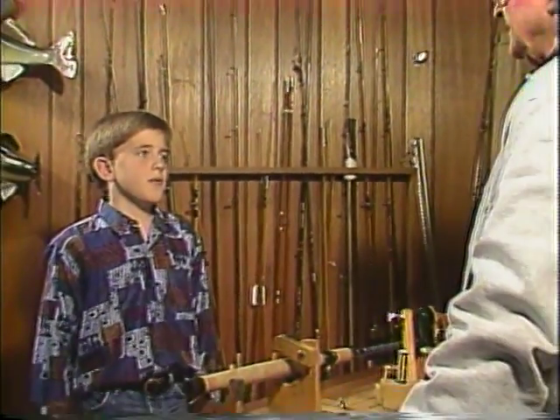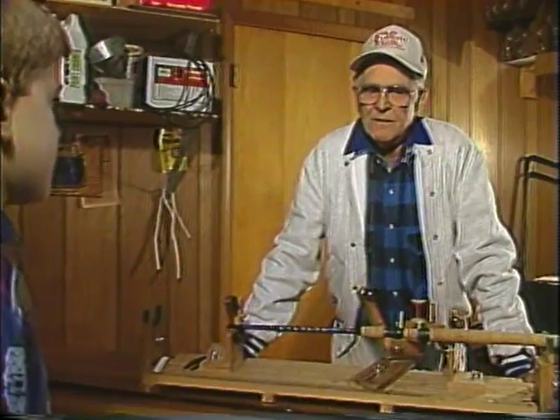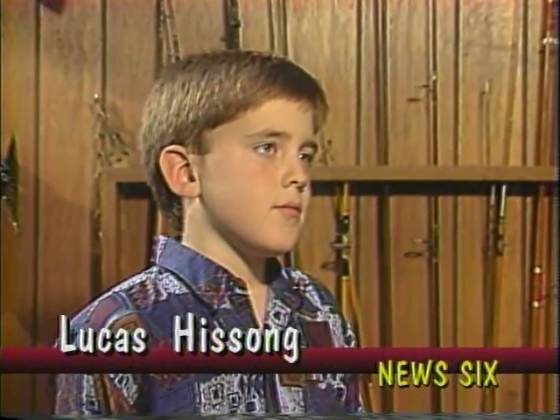Ray, how long have you been in the business of making fishing rods? Well, back in 1946 I had a fishing rod that I broke a guide on, and I couldn't find anybody to fix it. So after reading a couple of magazines and a couple of books, I decided to fix it myself. Then somebody else had a broken rod, so I fixed that for them, and it just kept mushrooming until finally I was in the business.